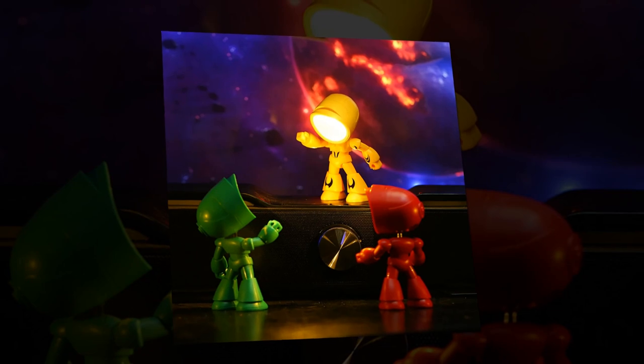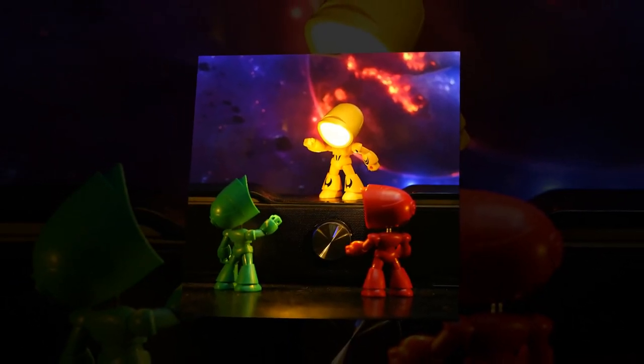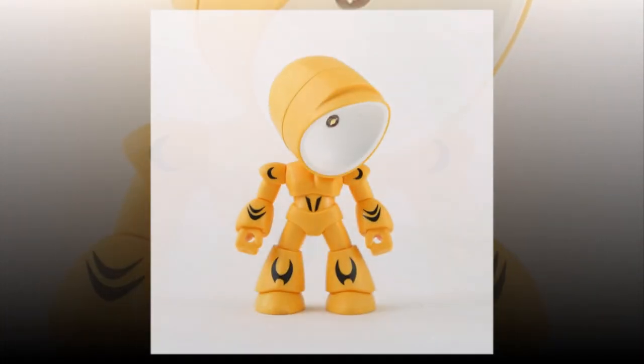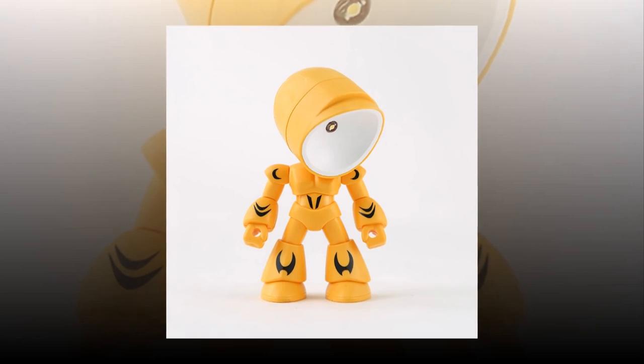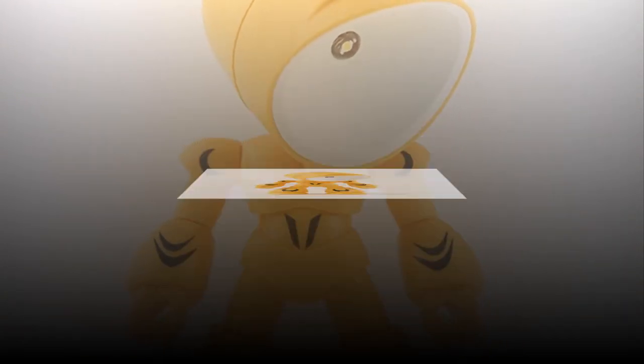Please note that due to lighting and screen settings, the actual color of the item may vary slightly from the images. Additionally, allow for slight differences in dimensions due to manual measurement. Don't miss out on this adorable and practical lamp — order yours today and experience the magic of the Funny Lamp. Thank you.